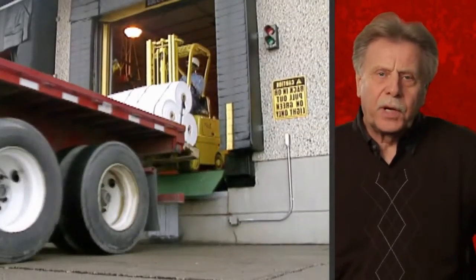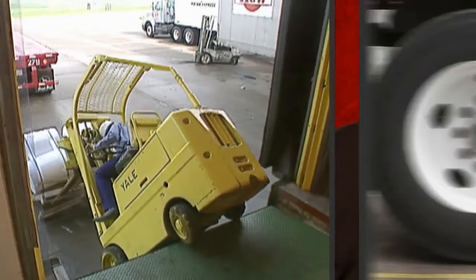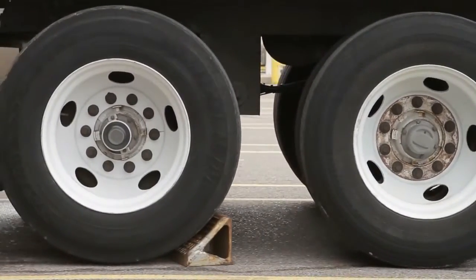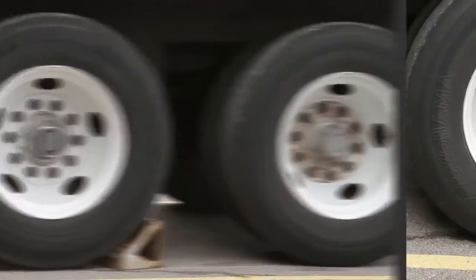The worst cases are if a lift truck is entering the trailer, maybe exiting the trailer, or still inside the trailer. Don't settle for partial safety. Wheel chocks may seem like a cost-savings alternative, but part-time protection is much more costly.